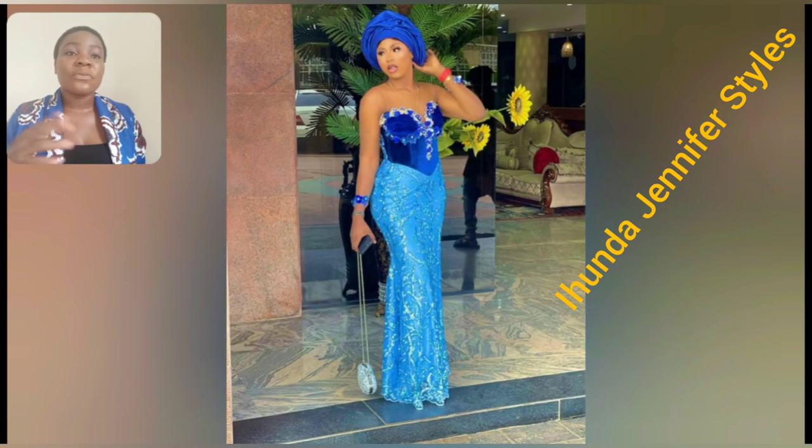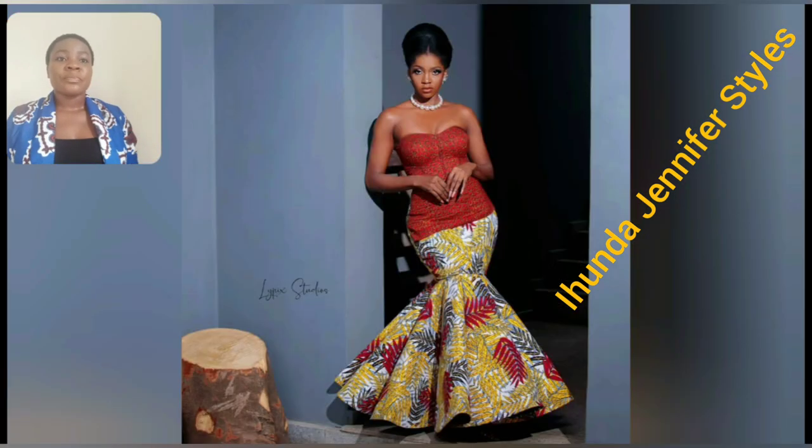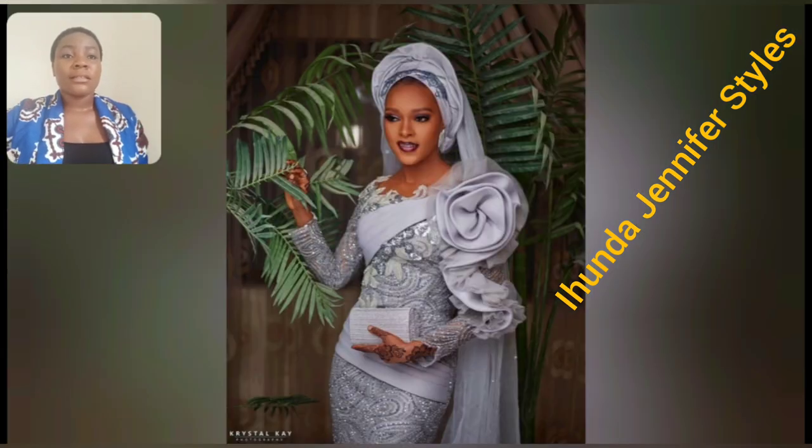If you want to attend your friend's wedding and you're looking for that style to look beautiful and classy, I recommend this one and the previous one too — it's so beautiful. This particular style uses two different Ankara prints but I love the dark part and I love the color combination. What do you think about the color combination? Please share in the comment section.